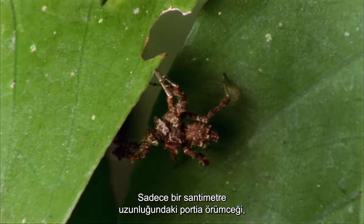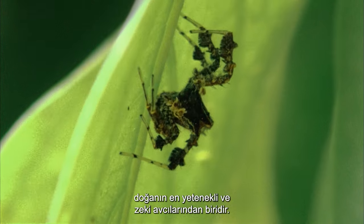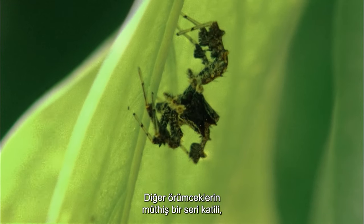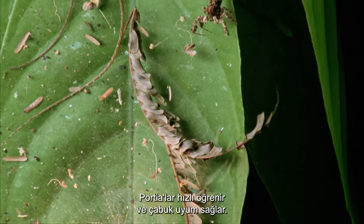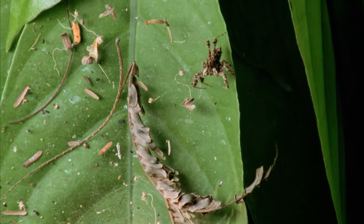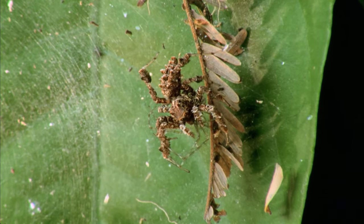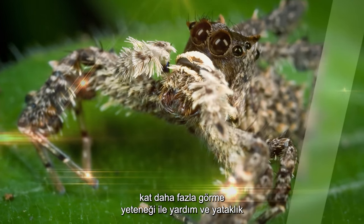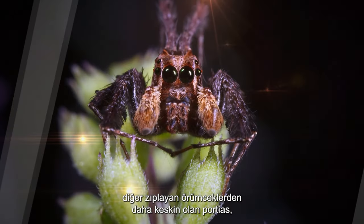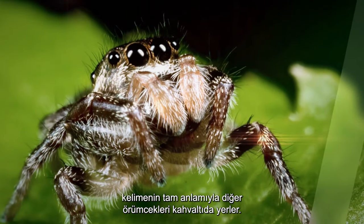A mere centimeter in length, the Portia spider is one of nature's most capable and intelligent hunters — a formidable serial killer of other spiders. Portias are fast to learn and quick to adapt. Aided by their exquisitely camouflaging fringes of hair and eyesight that is ten times more acute than other jumping spiders, Portias literally eat other spiders for breakfast.